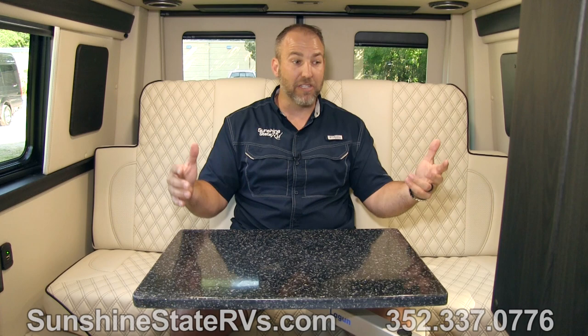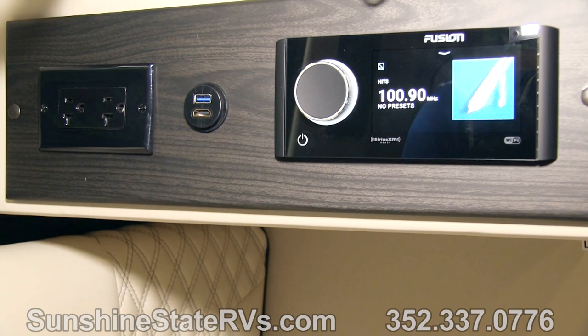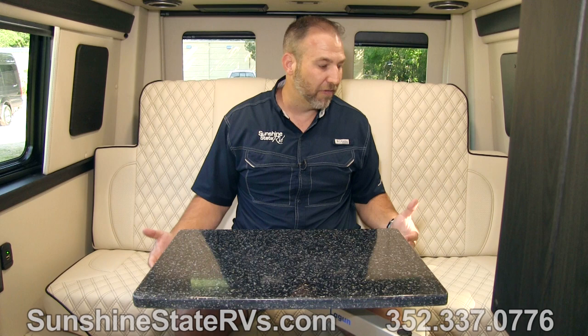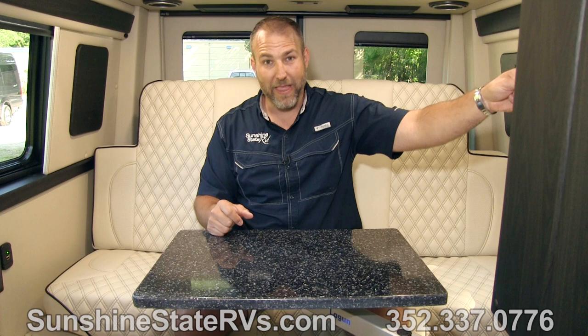Something else that's pretty neat is there's a separate sound system for back here — so you've got music back here without the engine on. You can Bluetooth from your phone, play the radio, do anything. You have a totally separate stereo just for the back of the coach. There are USB ports all over the RV — probably 10 of them in here at least — and HDMI hookups, so if you have video games or an Apple TV you can hook it right in.